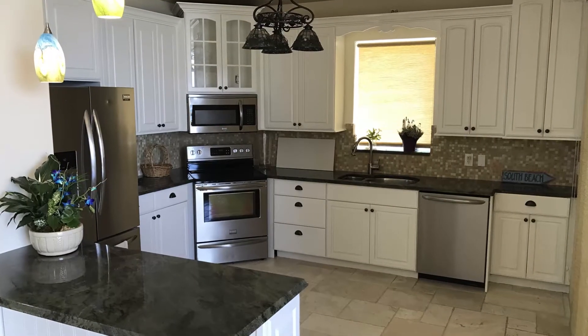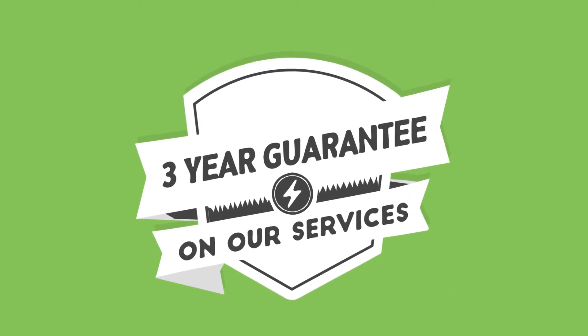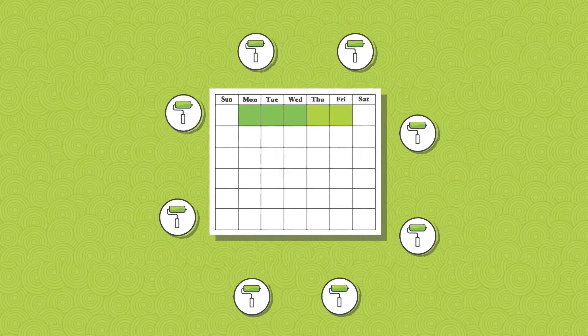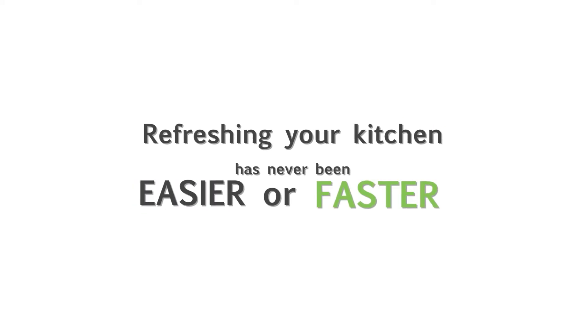And there you have it — a beautiful kitchen you'll love for years to come. All of our work is high-quality and backed with a three-year unconditional warranty. And the best part is each kitchen cabinet painting and refinishing job takes roughly three to five days to complete, so refreshing your kitchen has never been easier or faster.